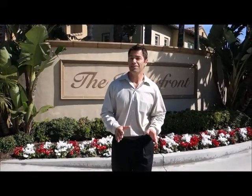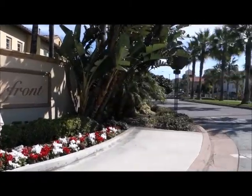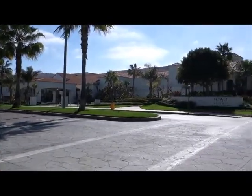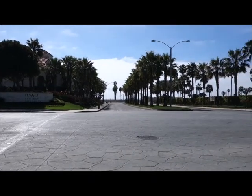Welcome to the Waterfront in Huntington Beach, located off Twin Dolphin Drive and Pacific View Drive, right across the street from the Hyatt Regency Resort and Spa, and just a short walking distance to the ocean.